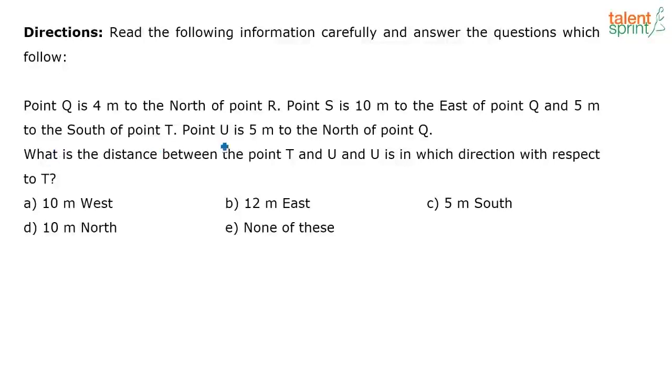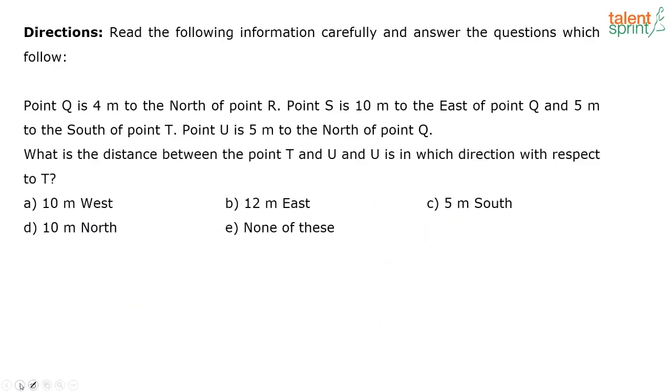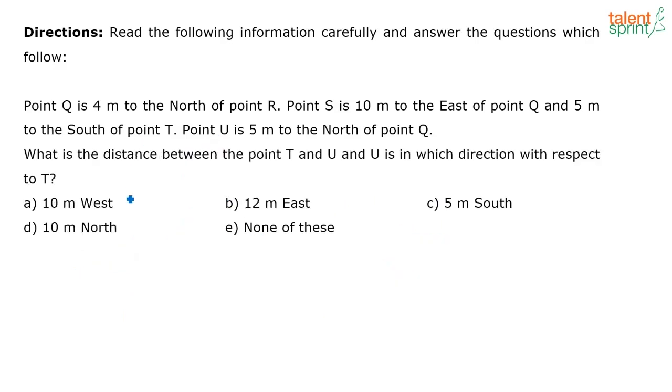The next question asks: what is the distance between point T and U, and U is in which direction with respect to T? The distance between T and U — this is 10, so this is also 10. U is in which direction with respect to T? When you look from T, U is in this direction — which is west. So U is in west with respect to T. The correct answer is option A, 10 meters to the west.